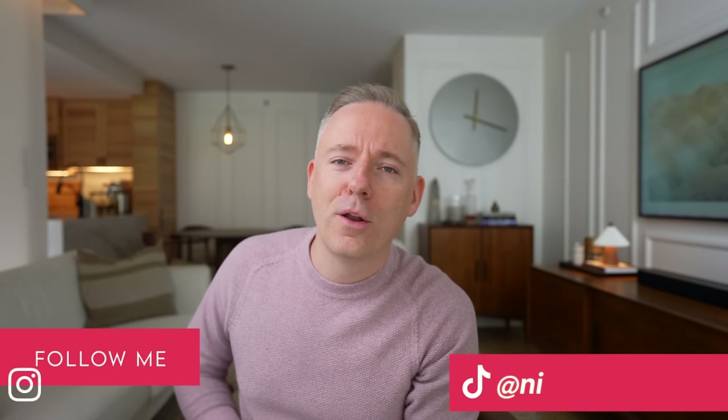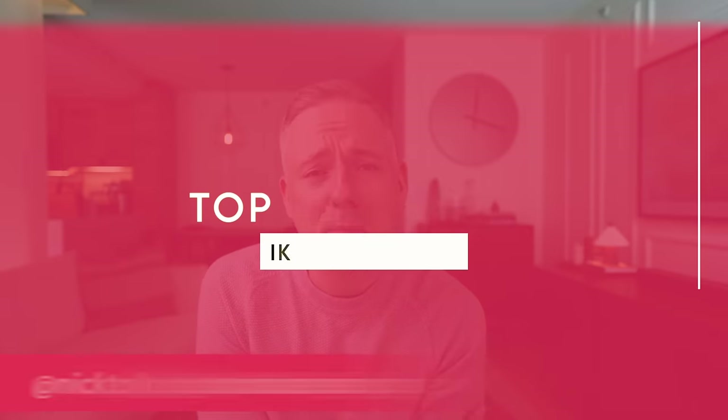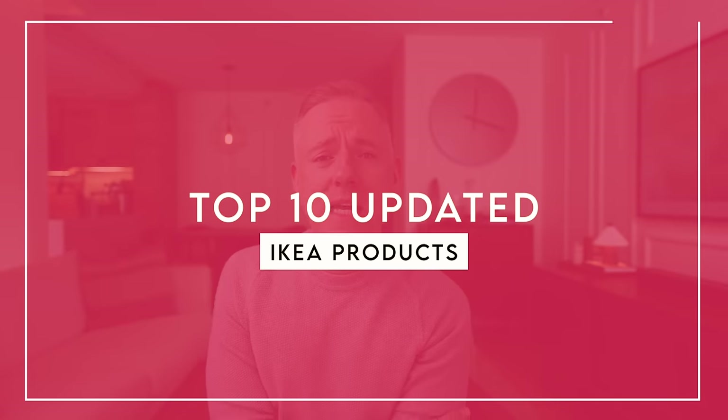Hi everyone, it's Nick. Welcome and welcome back to my channel. In this video today I'm going to be ranking my favorite IKEA products, going from 10 down to 1 — my top 10 favorite IKEA products.